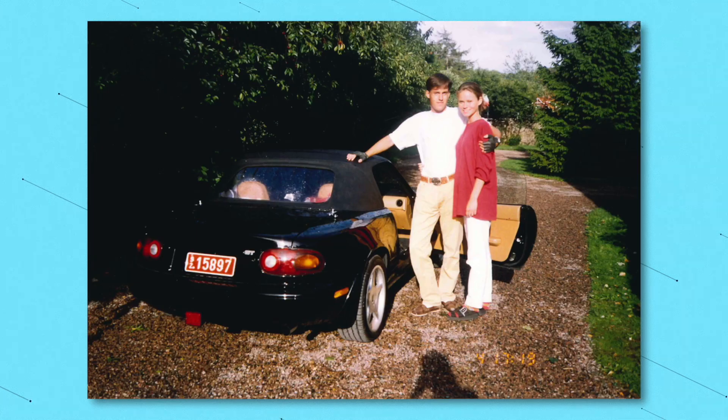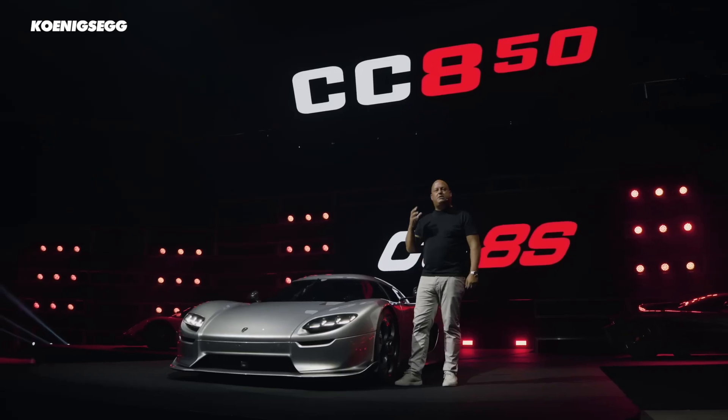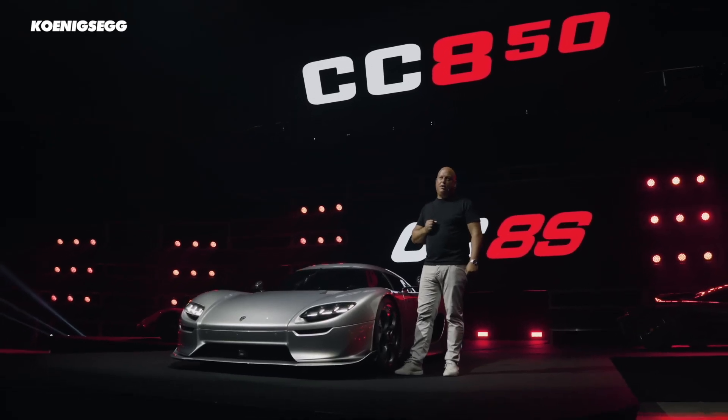Christian von Koenigsegg himself has claimed it's one of the most engaging manual gearboxes ever. He is also the owner of a Mk1 MX-5, so he should know a thing or two about a good gearbox. Unfortunately, they're only making 50 of the CC850 — it'll cost a few million dollars and they're probably already sold out. If you enjoyed this video, check out the other video on Koenigsegg's tiny 300hp electric motor. Thanks for watching.